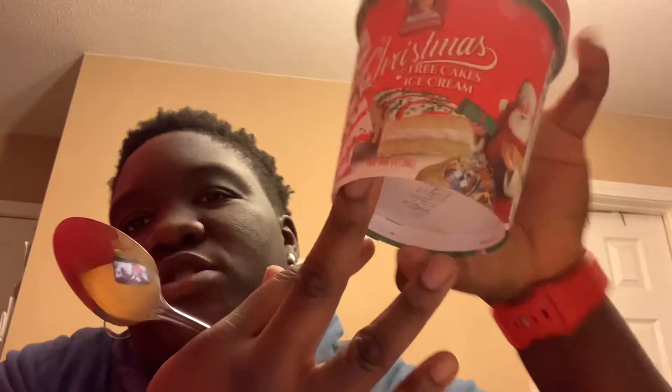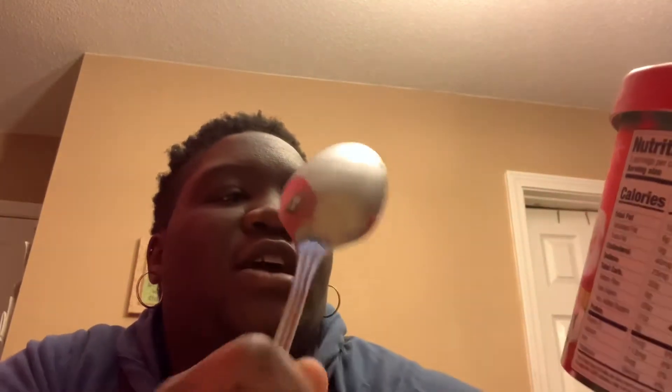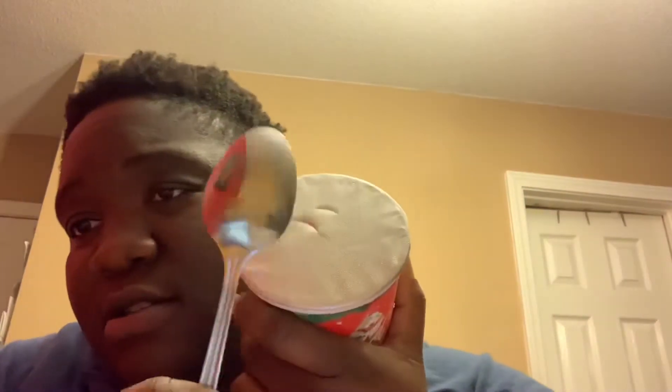Here's a Christmas Tree Cakes ice cream by Little Debbie. This is what it looks like. I think it was like $2.50. Protected from the people who like to come and lick the ice cream in stores, so I thank God for that.